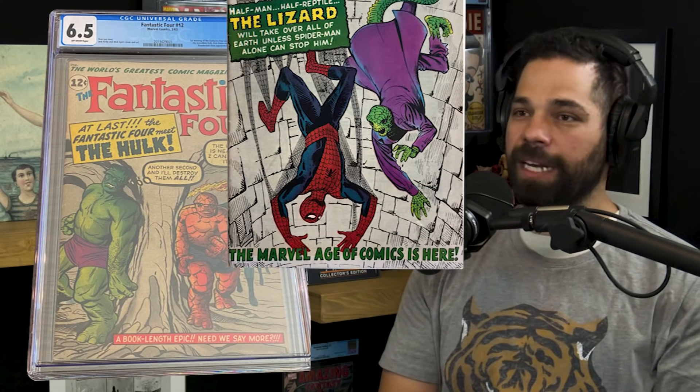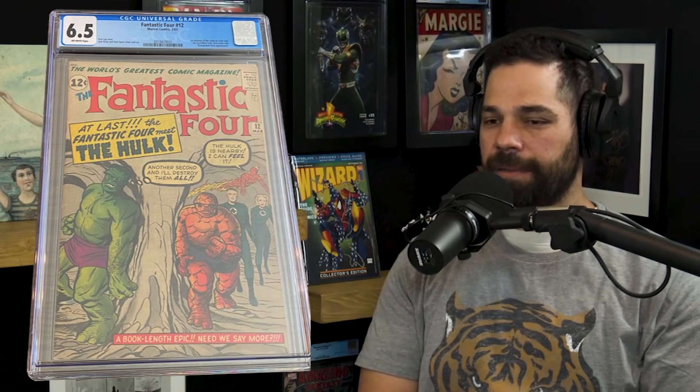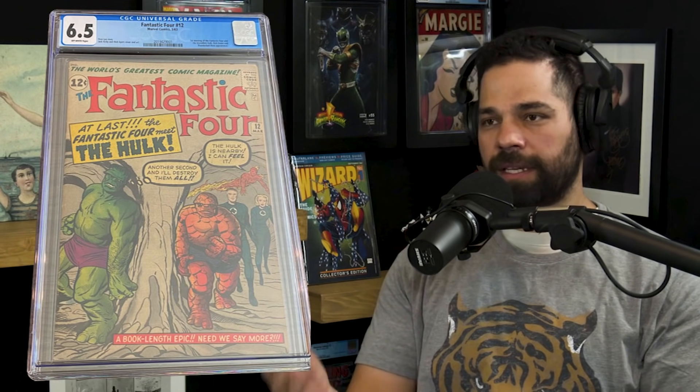At a 6.5, it's a very solid copy with beautiful colors. Sometimes with those gray covers you see smudging — like Spidey 6 can be notorious for those grays all smudging — but this book doesn't have any of it. It's got great eye appeal. It's a 6.5, classic book. There's a 6.5 off-white pages Fantastic Four number 12 from 1963, with the classic trade dress: 'The World's Greatest Comic Magazine.'